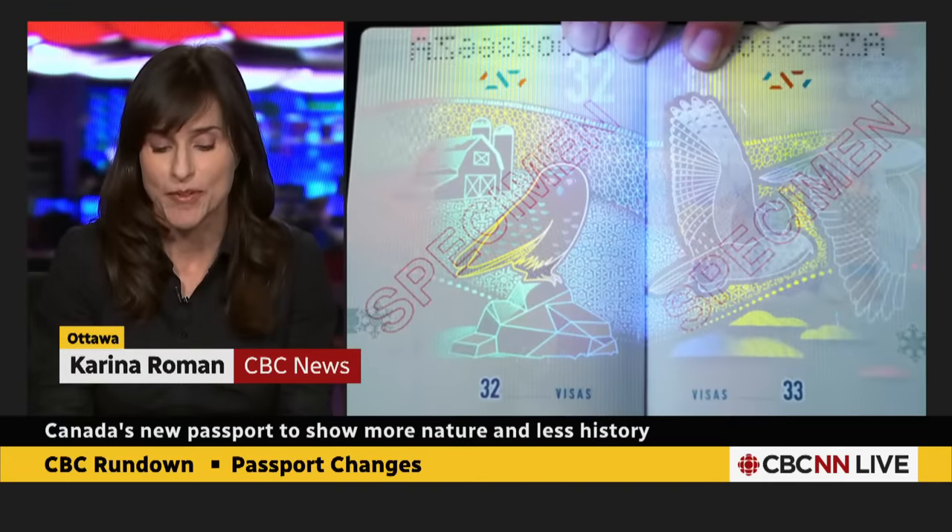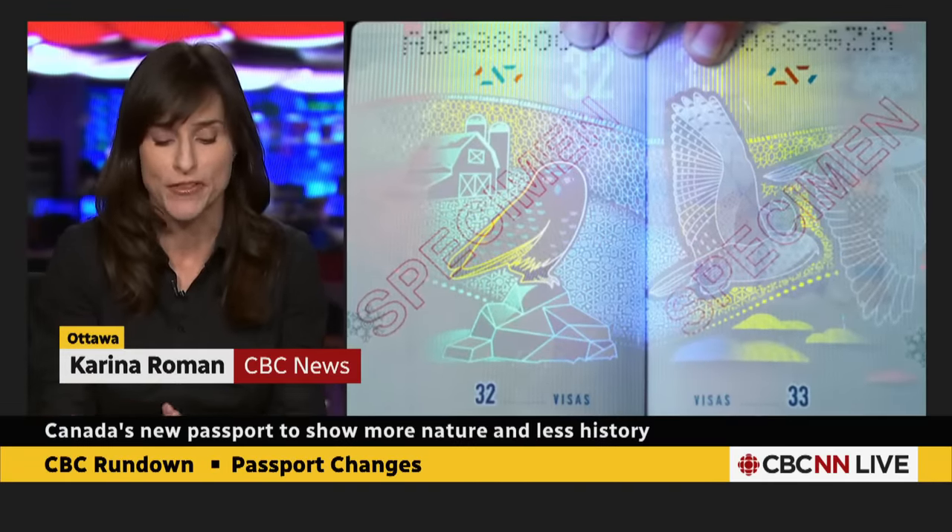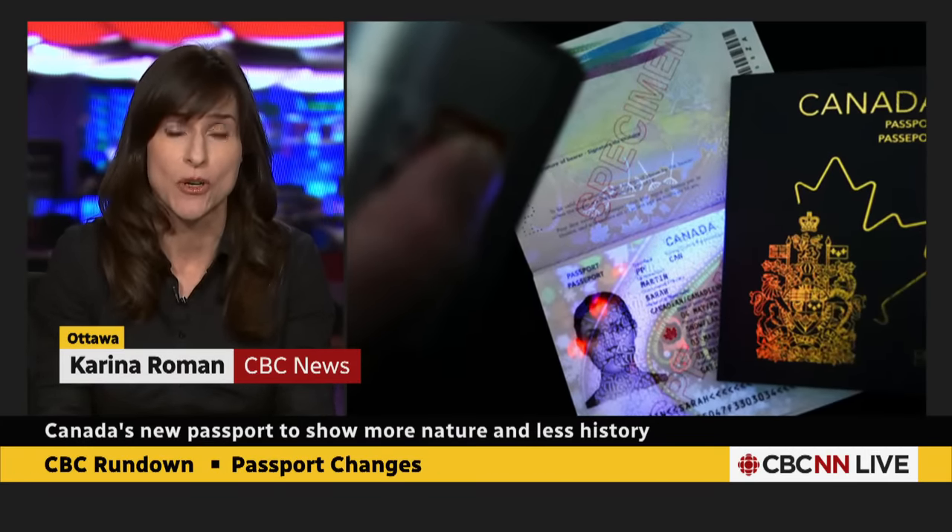Not everyone, though, is happy about the changes, and that proof certainly came during question period in the House of Commons. The Royal Canadian Legion, leading into the House of Commons today, put out a statement criticizing the removal of the Vimy Ridge Memorial image from the passport, saying that it signifies the sacrifices made for the very sort of freedom the passport provides — it was a defining moment for Canada. And so it became the first question in question period today.